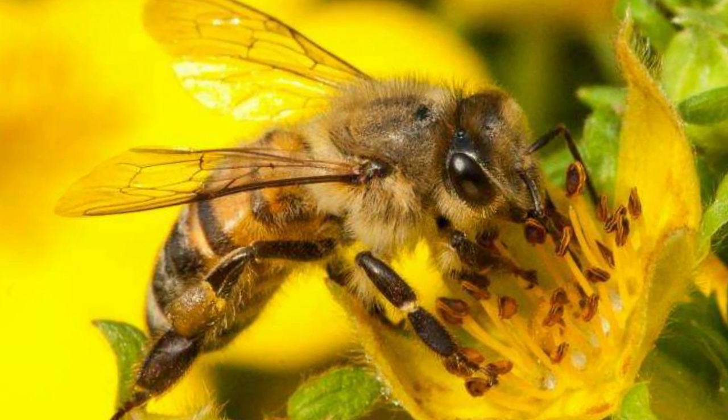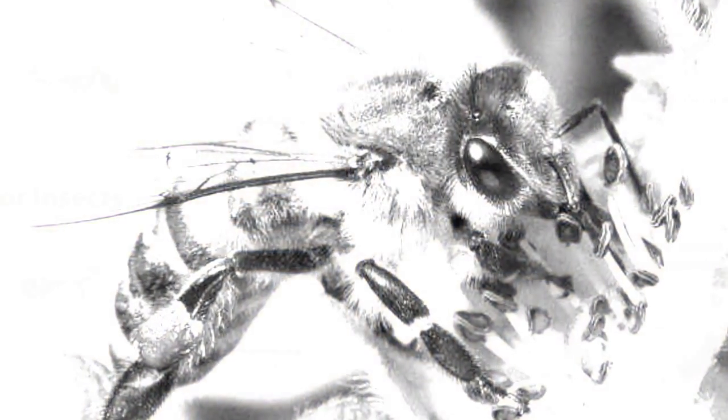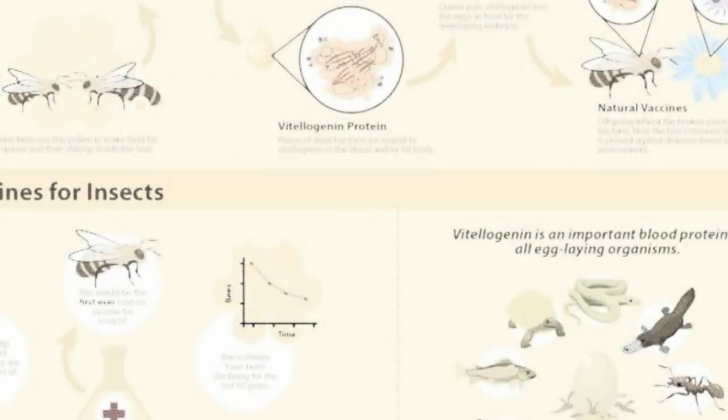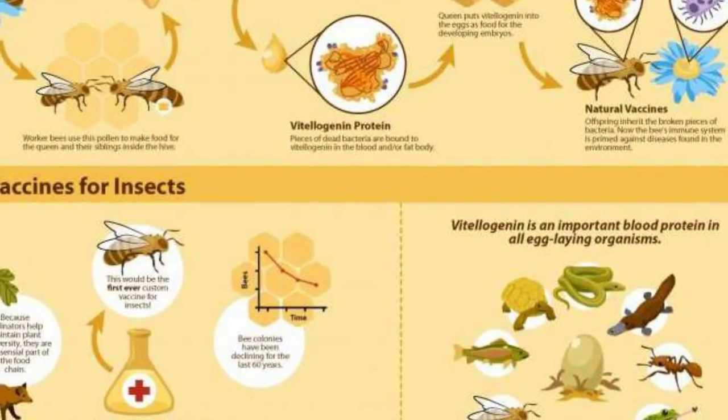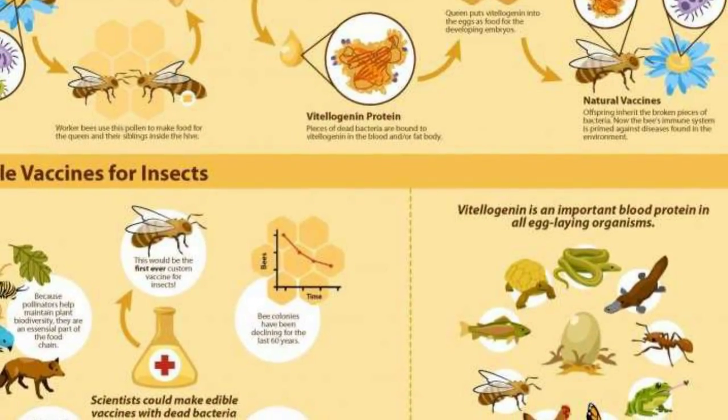When it comes to vaccinating their babies, bees don't have a choice — they naturally immunize their offspring against specific diseases found in their environments. And now for the first time, scientists have discovered how they do it.